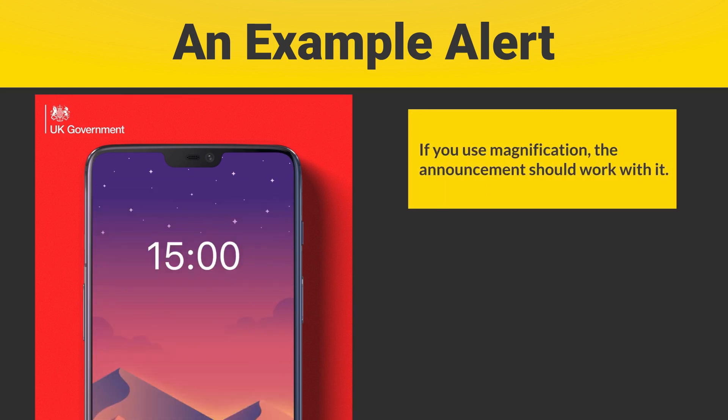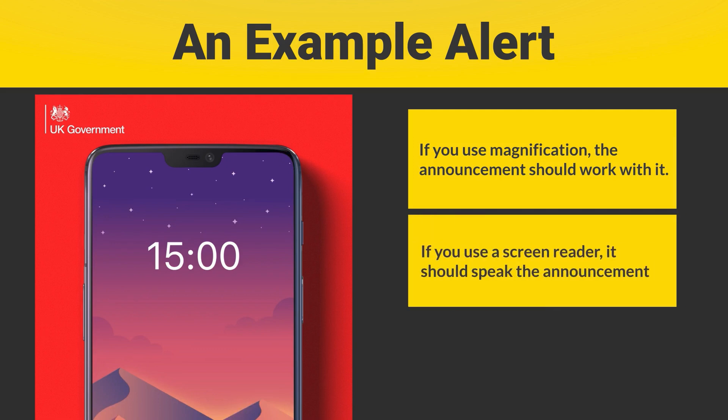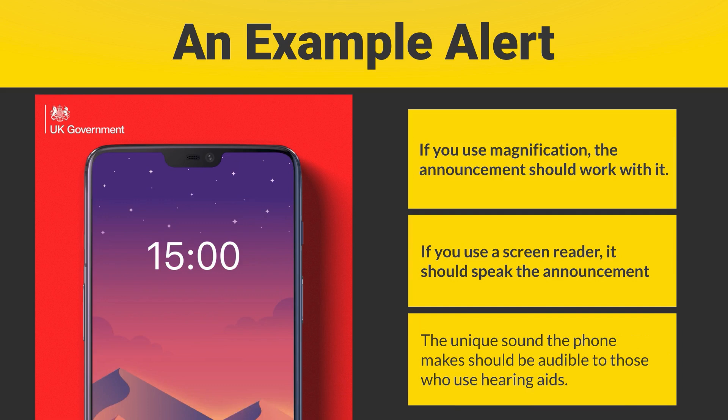Depending upon your phone's features, the alert will work for screen magnification software. And if you use the screen reader, it should read the message out to you, having overridden the volume settings. The unique noise emitted by the phone should also be audible to those who use a hearing aid.